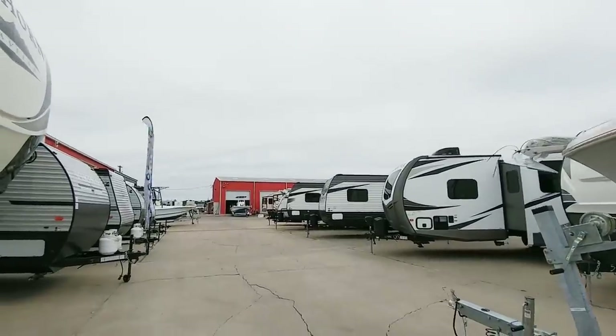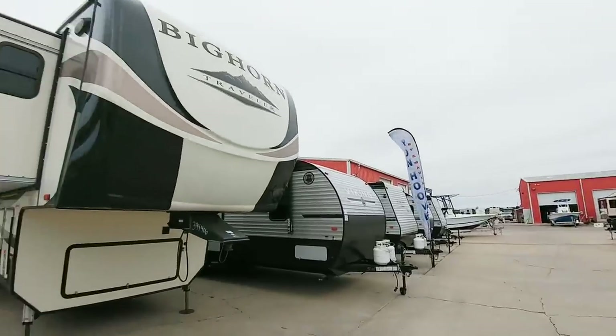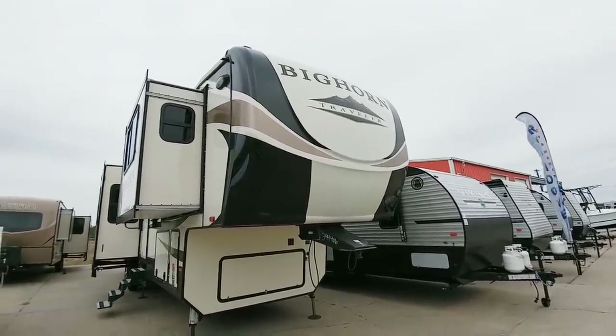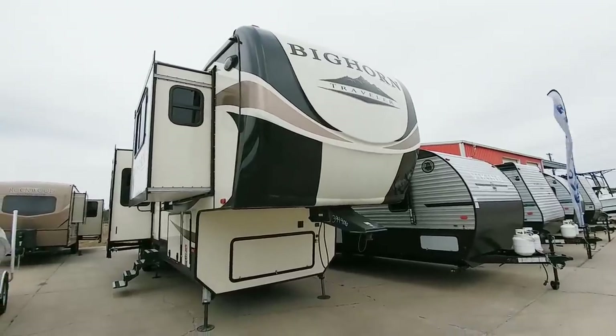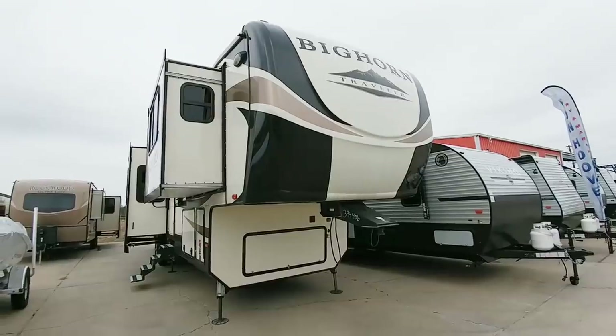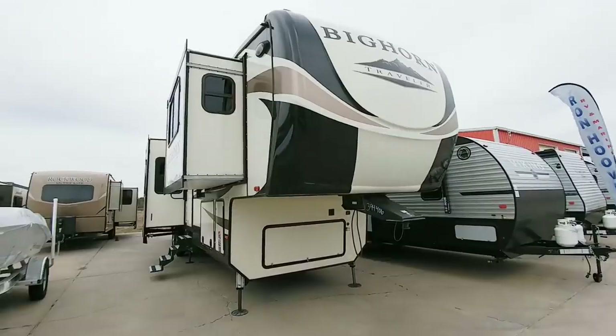We're out here at Ron Hoover RV and Marine in Rockport, Texas, and we're going to take a look at this Heartland Bighorn Traveler. This is a really cool fifth wheel, and what's nice about it is that it falls in the price range that a lot of people might be looking for, but it comes with a lot of upgrades that traditionally you would only see on higher price units.